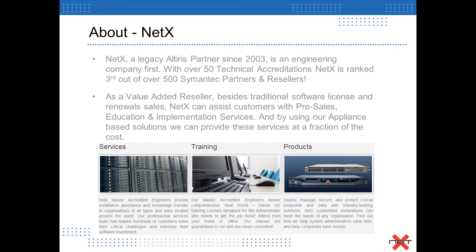A little bit about NetX. We're a legacy Oteris partner — we've been a partner since legacy Oteris back in 2003, and have since continued to grow with NetX and now have over 50 technical accreditations. We're ranked third out of 500 resellers on partners, which is a real big achievement for us because it really speaks to who we are as an organization. We're an engineering company first, and then a reseller after.